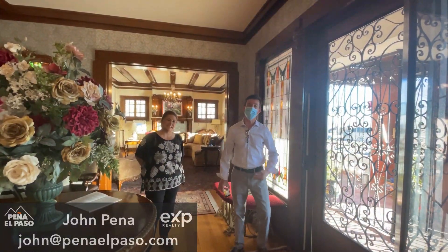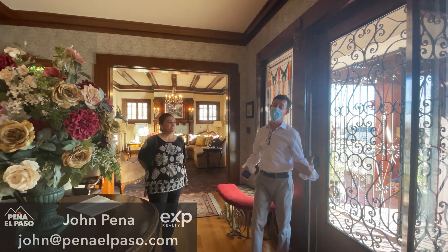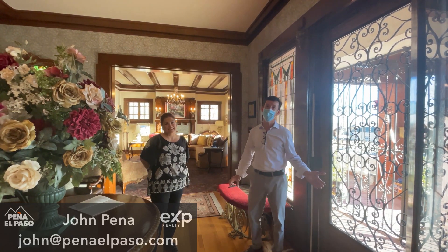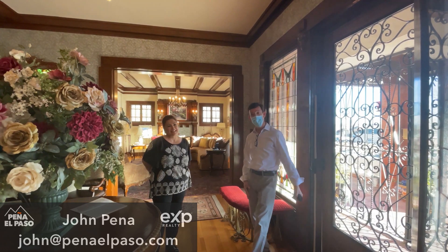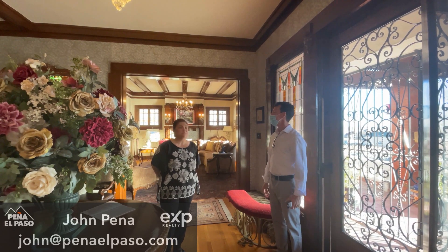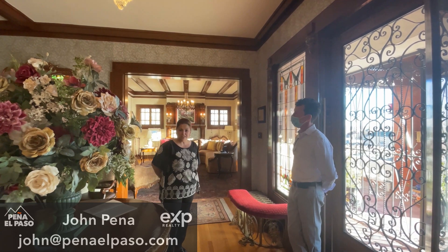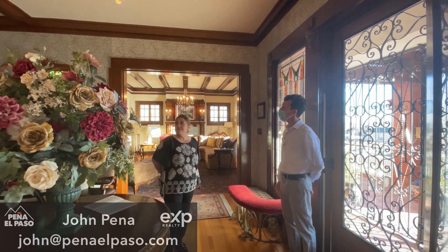Welcome to Living in El Paso, Texas. My name is John Pena. I'm a real estate agent with eXp and I have the distinct pleasure of touring one of the most beautiful homes in Sunset Heights — 607 West Yondale. The homeowner is right here. Hi, my name is Amparo Behrens. Welcome to our house. This house was made in 1912 by Henry Trost — Trost and Trost. It's just one of the most unique, beautiful homes.